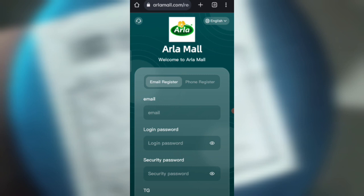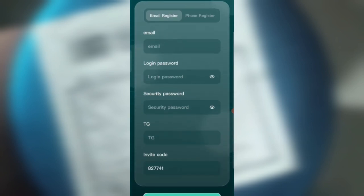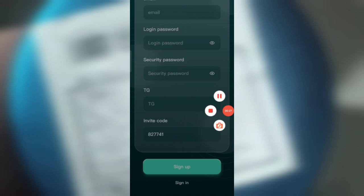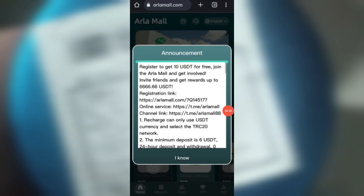In this you can earn lots of money with cloud mining. First, click on the description link, then you will find the website. You will see the signup page. You can sign up your account — first enter your email, then enter your login password, then enter your security password, then enter your Telegram, then enter the invite code, and click on sign up.